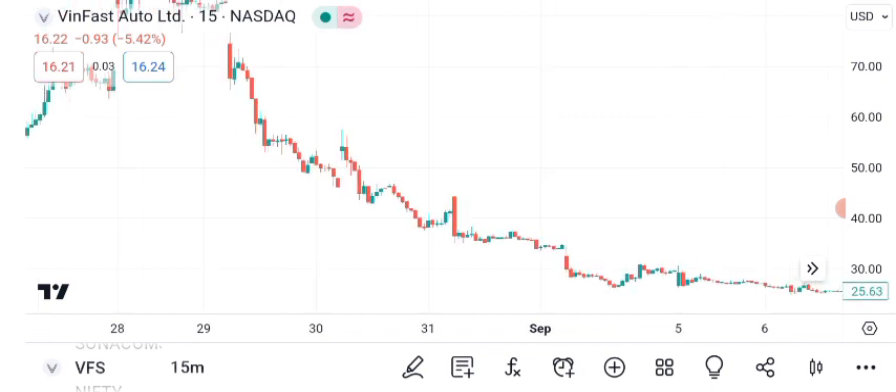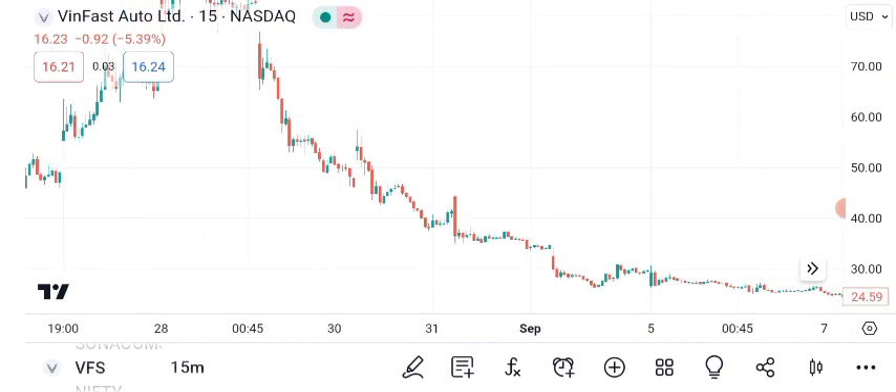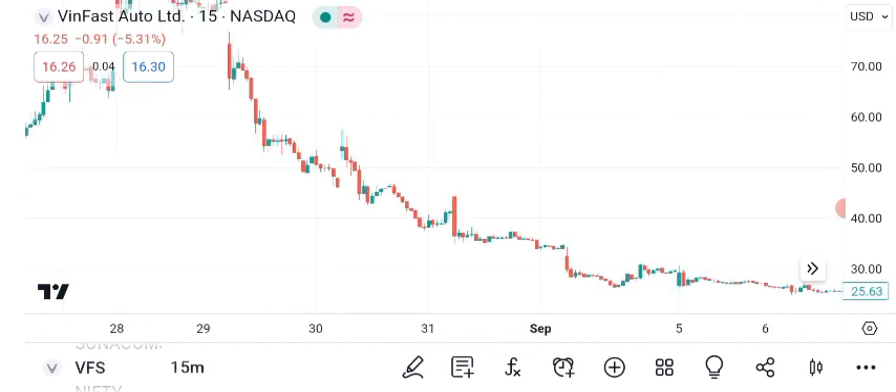VanFast Auto Limited, a prominent player in the automotive industry, has been attracting significant attention from investors worldwide. To make informed investment decisions, it's crucial to conduct a comprehensive analysis. Today, we'll explore its recent performance and potential future outlook.